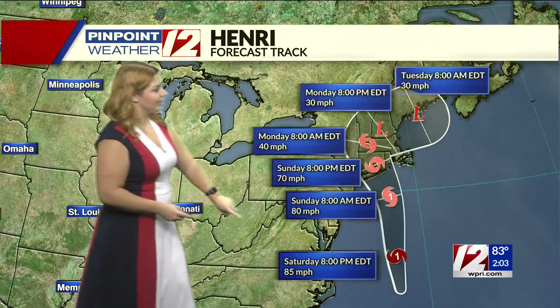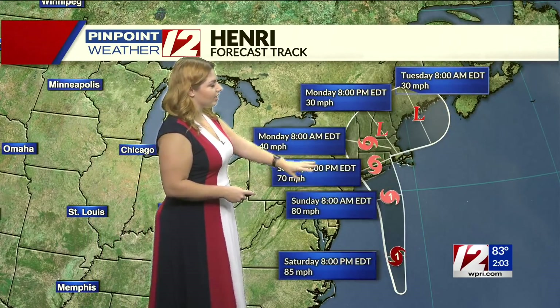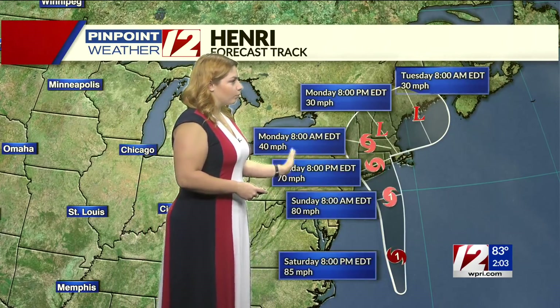So what are we seeing as far as the potential track for this system? It's supposed to continue pushing to the north. By tomorrow morning it will be sitting just off the coast — that's when we start to see some of the effects of this system, particularly some chances for rain. The heftier wind gusts will start to move in later on this evening. By tomorrow afternoon into the evening it's expected to move onshore, with the actual landing point anywhere from about western Long Island back out towards Block Island and parts of Rhode Island as well.